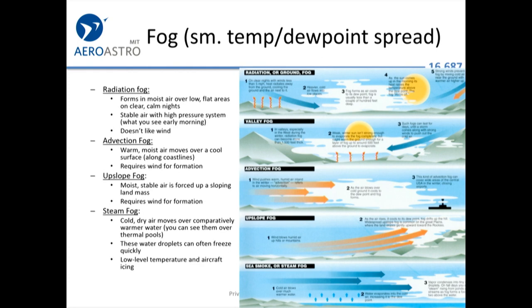Some fog types are worth studying for the exam. Advection fog forms when warm moist air moves over a cool surface — it's a coastal phenomenon, like the fog common along the California coast. Radiation fog can occur in places like the western deserts: in the morning in areas like Arizona or Palm Springs, fog forms as the ground radiates heat at night.